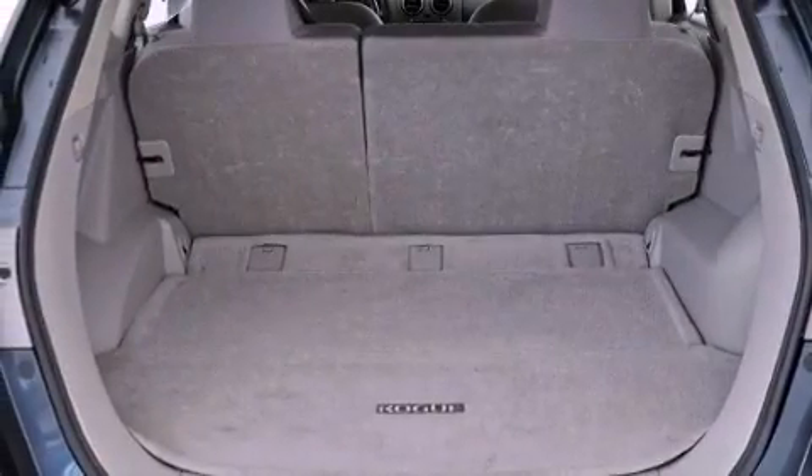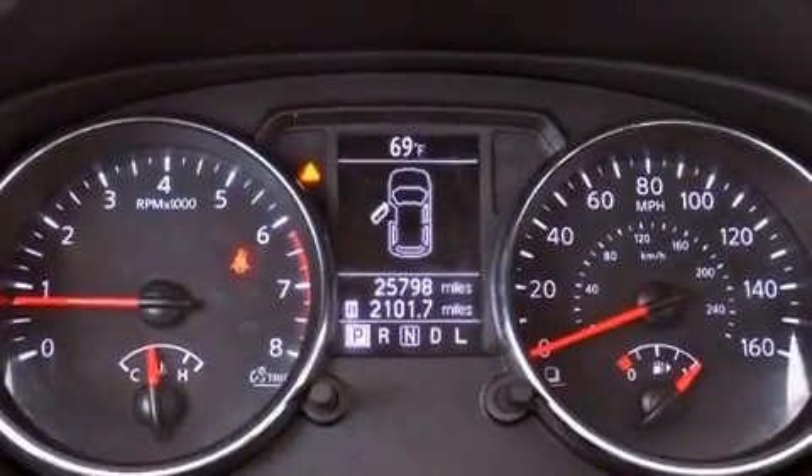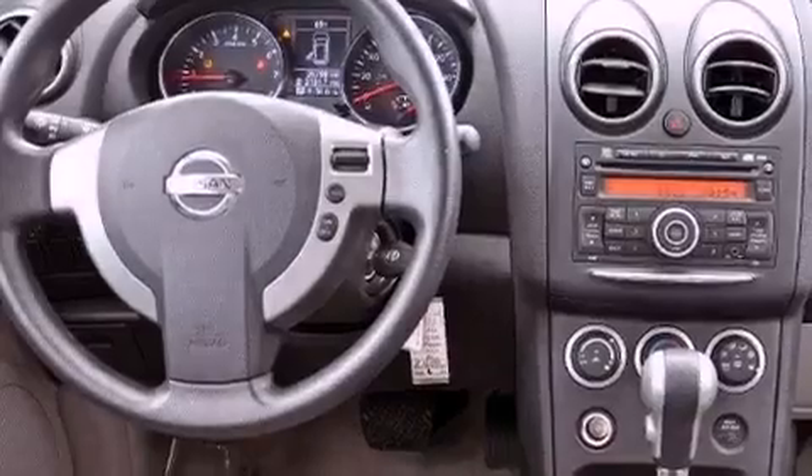Also included are Aluminum Wheels, Roof Rails, and a Tire Pressure Monitoring System. The following features are also included: a power driver's seat and air conditioning.